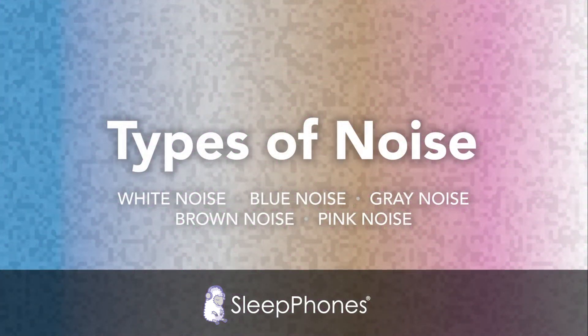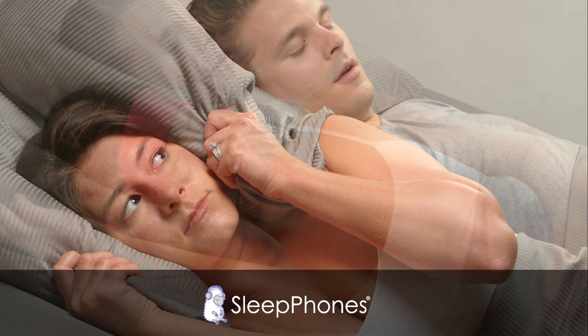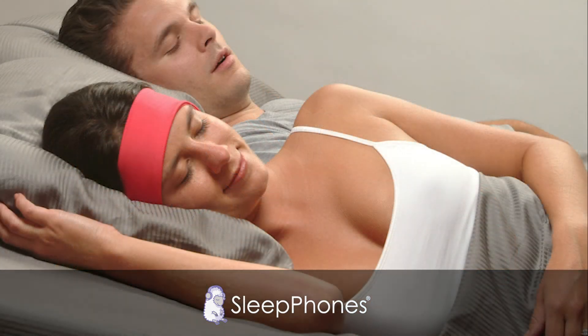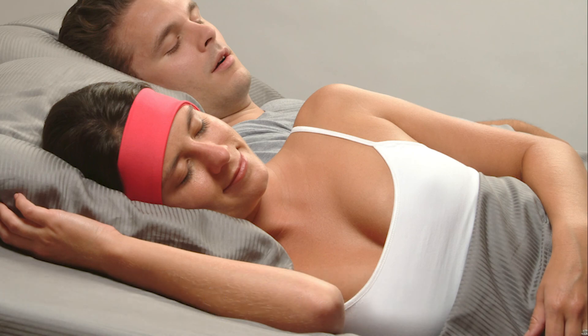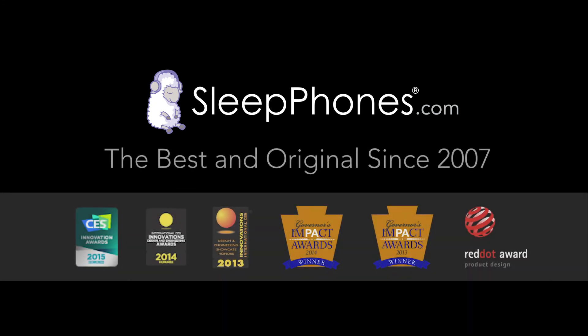So there you have it — the top noises to help you sleep according to SleepPhones. If getting a good night's sleep is challenging for you, consider adding one or all of these noises to your nighttime playlist. With any luck, you'll be pleasantly surprised by how much it helps improve your sleep experience. Links to all of our 30-minute and 12-hour noise videos are down in the description. Happy sleeping!